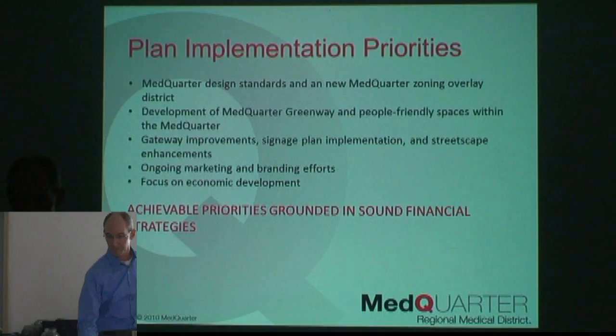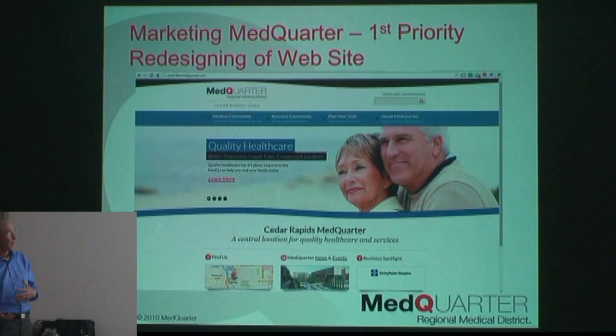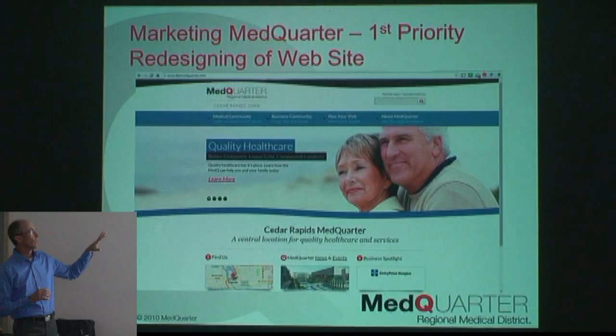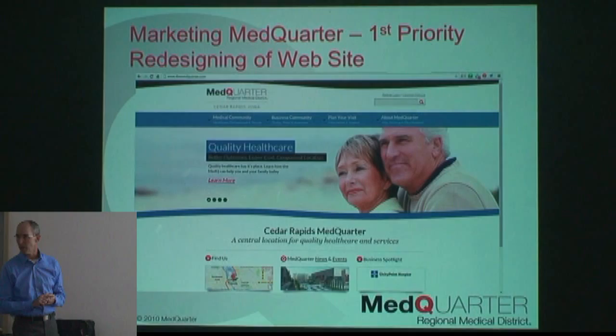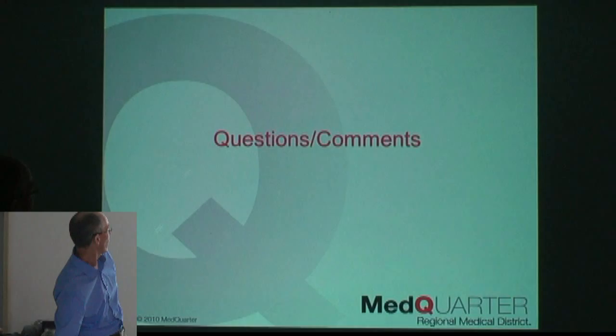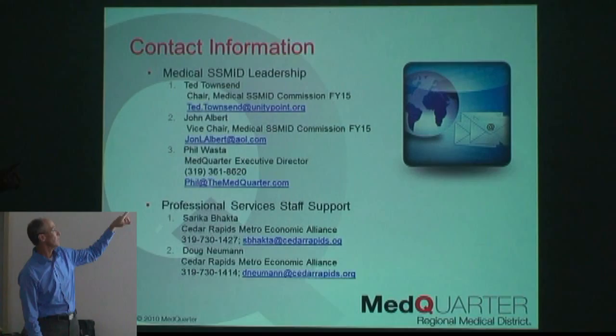On marketing and branding — the presenter joked it's his life now. The website has the Master Development Plan available for download, all meeting minutes, and the ability to find out about caregivers and retailers within the district — because it's not just medical. There's a high concentration of medical businesses, but also coffee shops, restaurants, and art galleries. The board information is now slightly outdated — Ted has stepped down as chair and Tim Charles is the new chair.